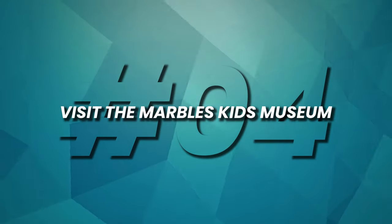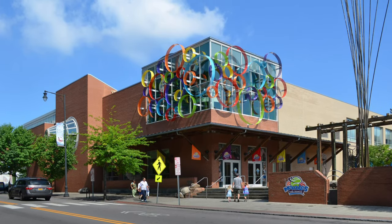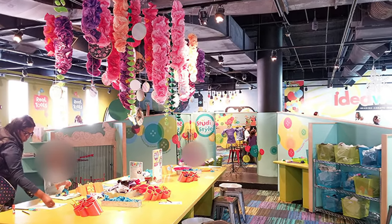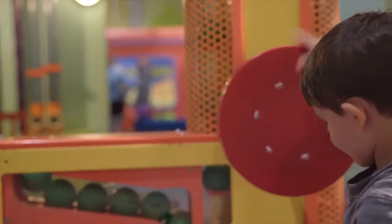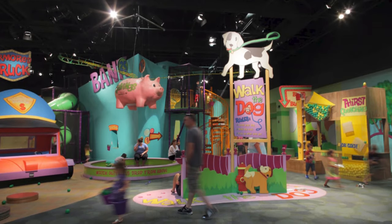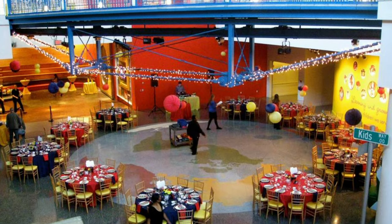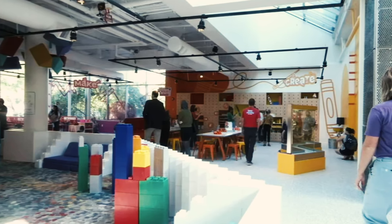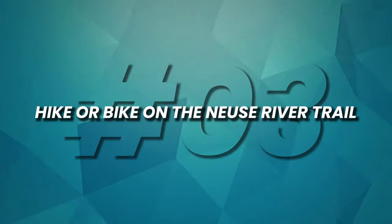Number 4: Visit the Marbles Kids Museum. Marbles Kids Museum is a haven for young explorers, igniting their curiosity and creativity through interactive exhibits and hands-on learning experiences. Located in downtown Raleigh, this family-friendly destination offers a world of imaginative play where children can build, experiment, and discover. From a mini-cityscape to a pirate ship adventure, the museum's themed exhibits encourage problem-solving, collaboration, and exploration. It's a place where kids' minds can flourish while having a blast, making Marbles Kids Museum an essential stop for families visiting Raleigh.